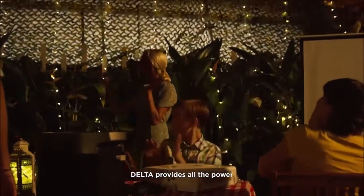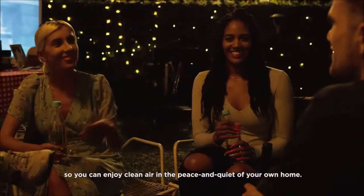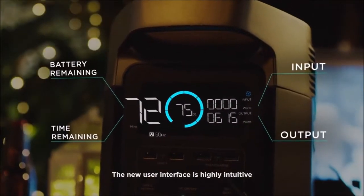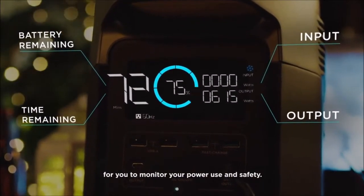DELTA provides all the power with none of the noise or carbon emissions, so you can enjoy the clean air and peace and quiet of your own home. The new user interface is highly intuitive and provides the most important details for you to monitor your power use and safety.